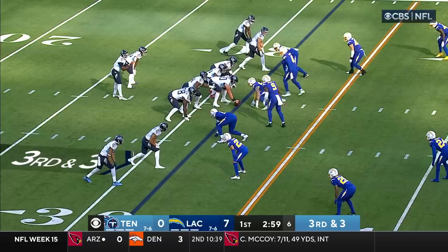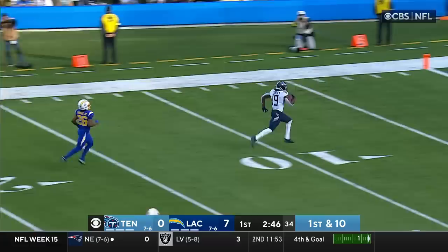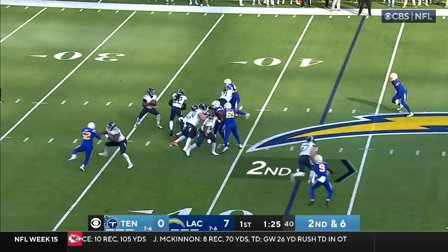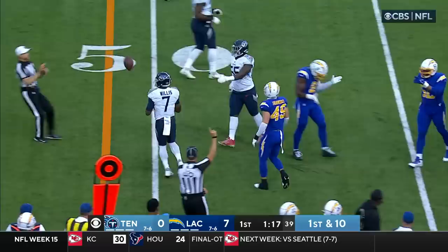Willis throws and it's caught for a first down by Chris Conley — but there's a whistle. Michael Davis had touched him down. Willis thinks about throwing it deep on second and six but instead keeps it, picking up the first down and sliding down in LA territory.